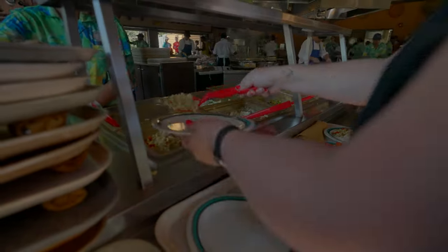So you'll come up here, grab a tray, and it looks like we have quite a few lines going. Give me some pasta salad. It's all pretty much the same options across the lines.